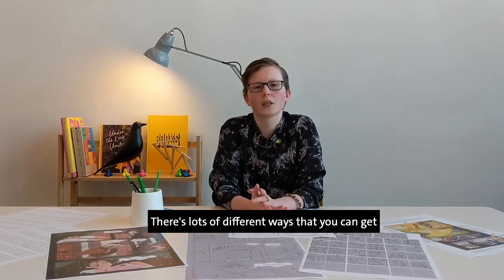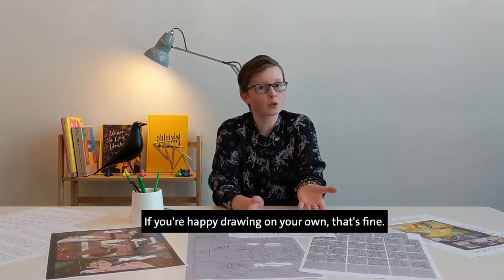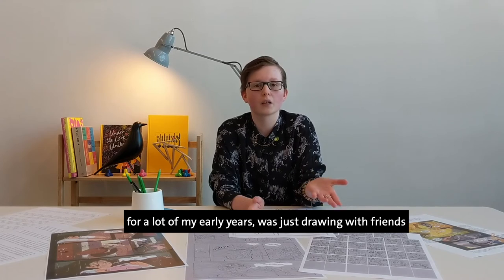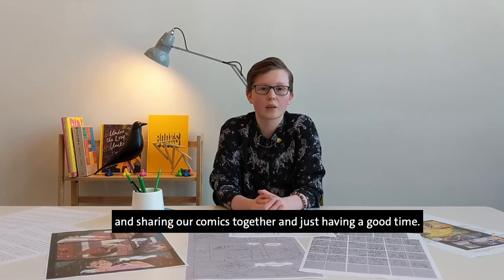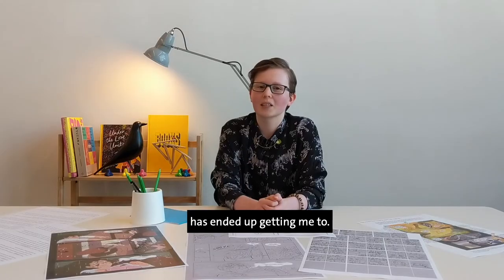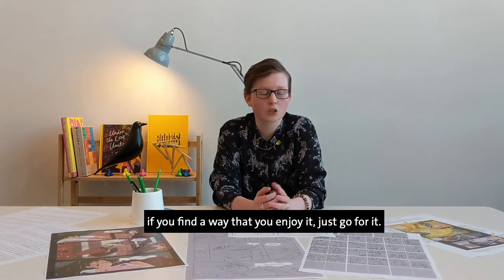There are lots of different ways to get into comic illustration and illustration in general. It doesn't have to be through art school or a club. If you're happy drawing on your own, that's fine. If you're happy drawing with a group of friends, that's also fine — that's what I did for a lot of my early years, just drawing with friends and sharing our comics together. If you take my work from way back then and look at it now, you can see where all of that scribbling has ended up getting me to. There's no age limit — if you find a way that you enjoy art, just go for it.